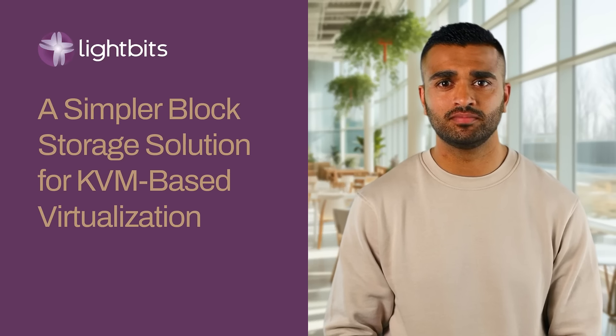But LightBits is here to change the game. Powered by NVMe over TCP, LightBits offers a cost-effective, high-performance solution that scales with your needs. With simplified management and unparalleled flexibility, LightBits lets you adapt to any workload seamlessly.